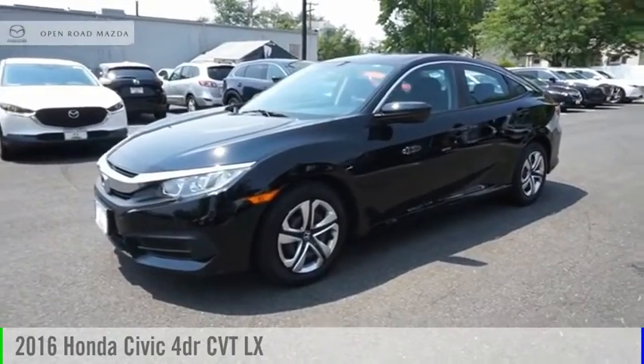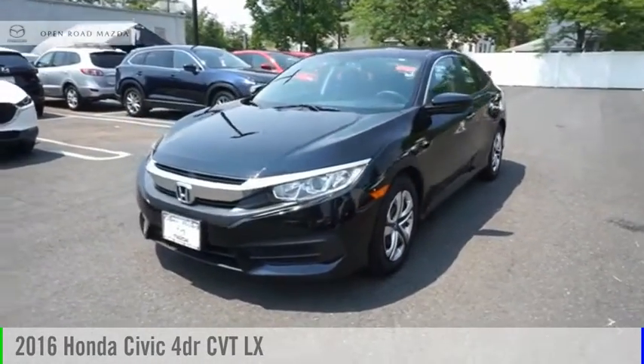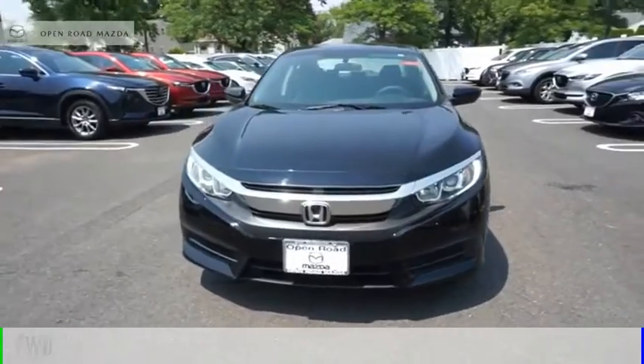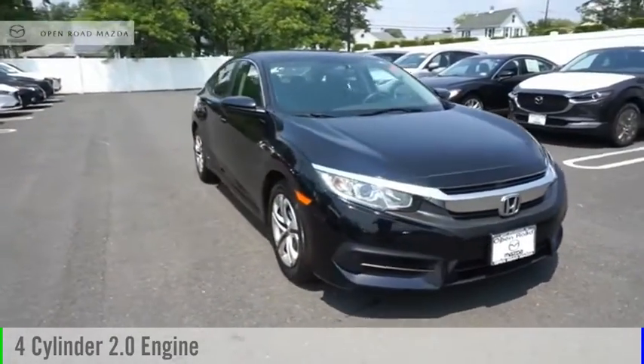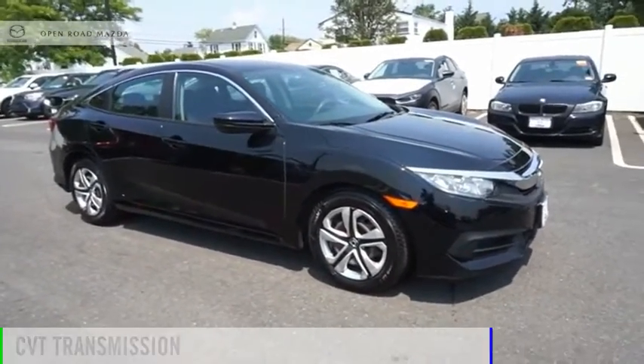Make a great choice today with the 2016 Civic. This vehicle is powered by a front-wheel drive, 4-cylinder, 2.0-liter engine and comes with a continuously variable transmission.